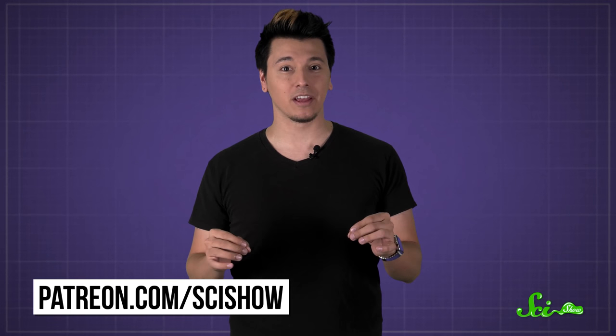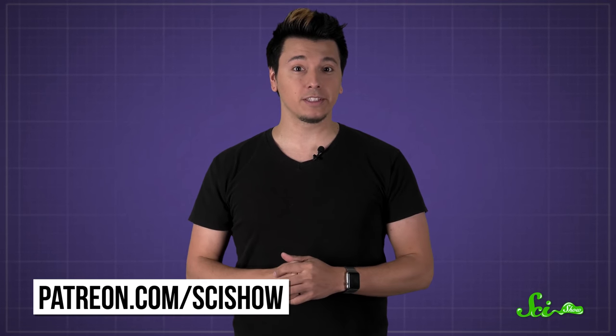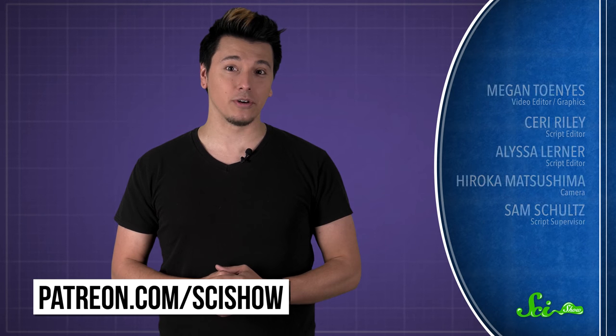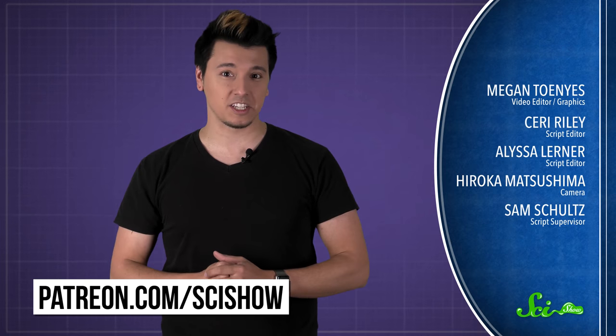So even though our cells are awesome at spotting problems, and even though it's wintertime here, you might want to slather on a bit of sunscreen if you're spending a lot of time outside. Thanks for asking, and thanks especially to all of our patrons on Patreon who keep these answers coming. If you'd like to submit questions to be answered or get some videos a few days early, go to patreon.com/scishow. And don't forget to go to youtube.com/scishow and subscribe!